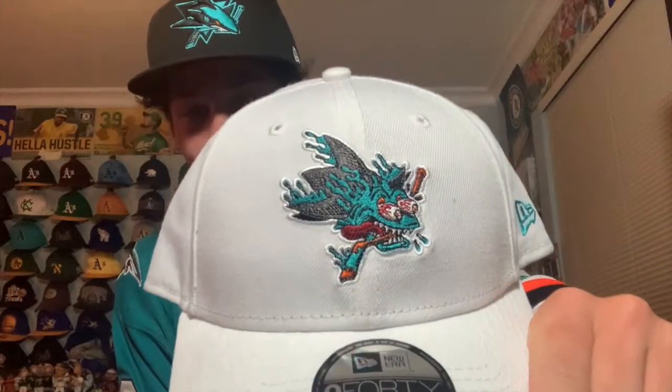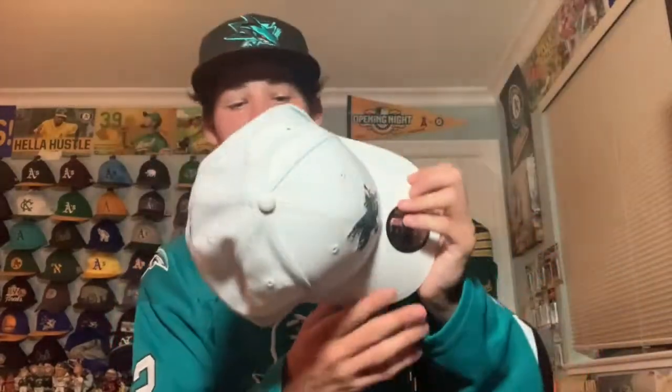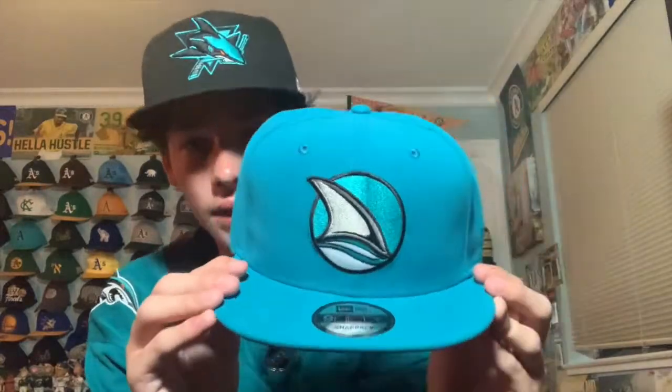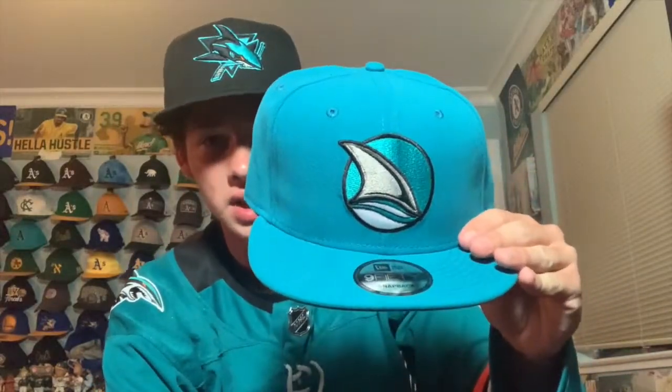At the SAP Center team store, the first thing I got was a San Jose Sharks hat with a kind of alternate, wild-looking shark logo biting a stick on the back and 'San Jose Sharks' text. It was $30 and I thought it was a pretty cool, unique design I couldn't pass up. The second hat is one I've been wanting for a long time — a fin logo that the Sharks wore in the 90s on their shoulder patch. It's a New Era snapback and I love the design. Really clean look.